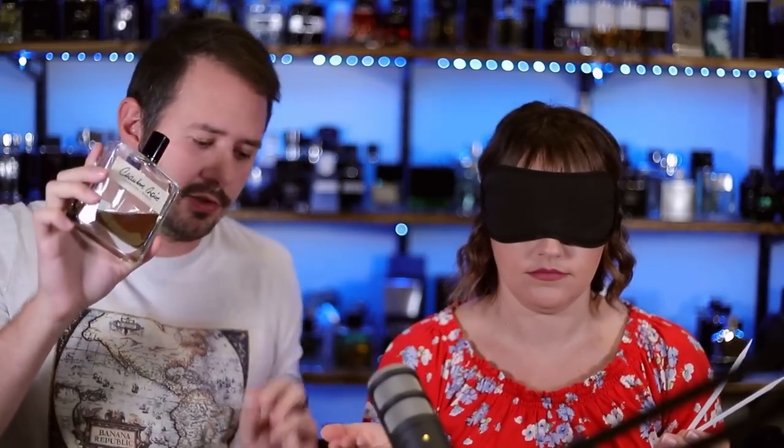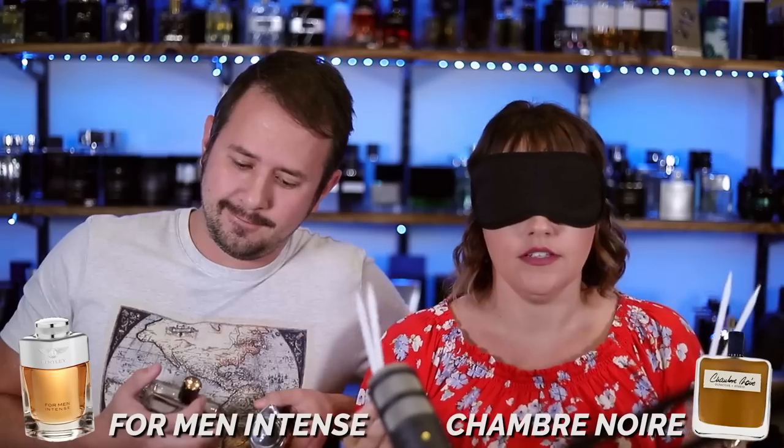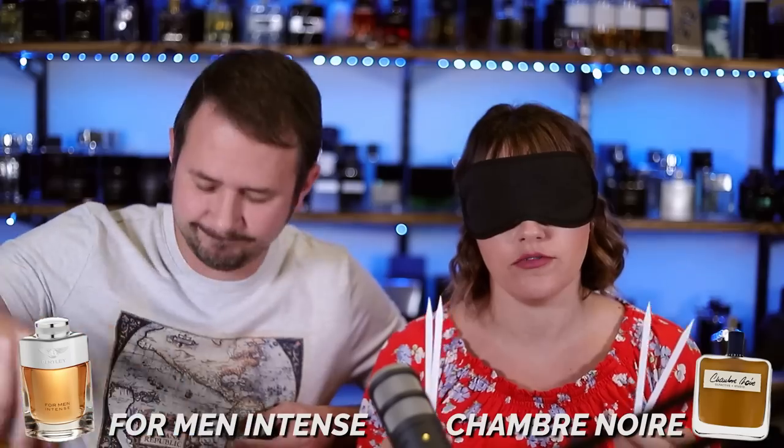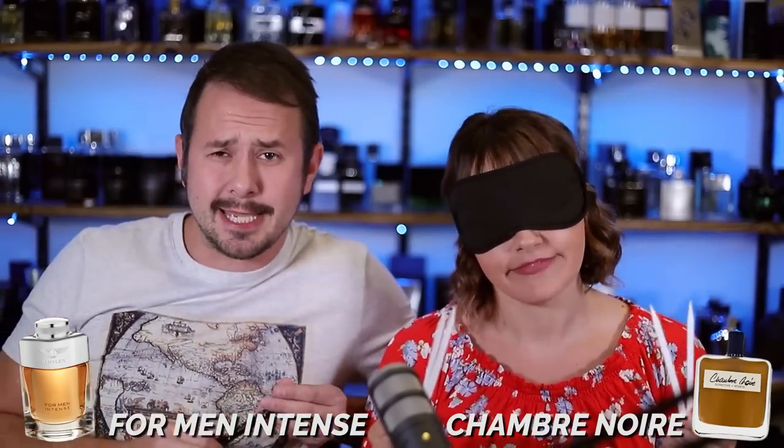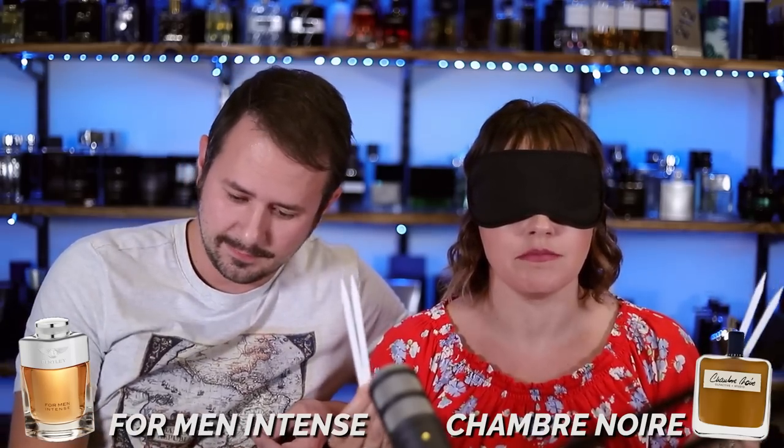On to round three. Fragrance A is this one — let me give it a little spray. And fragrance A will be going up against fragrance B. Here is the dry down for B and here's the opening. This is really difficult when you're blindfolded and you're literally just only going off of smell. That's why the blindfold is on — no bias. Is there like a little bit of maybe leather or suede or something in this?